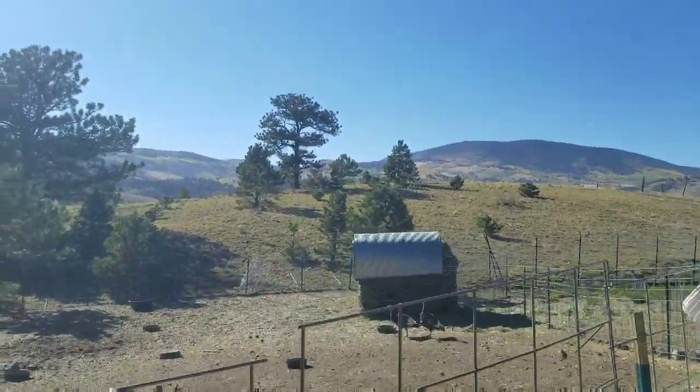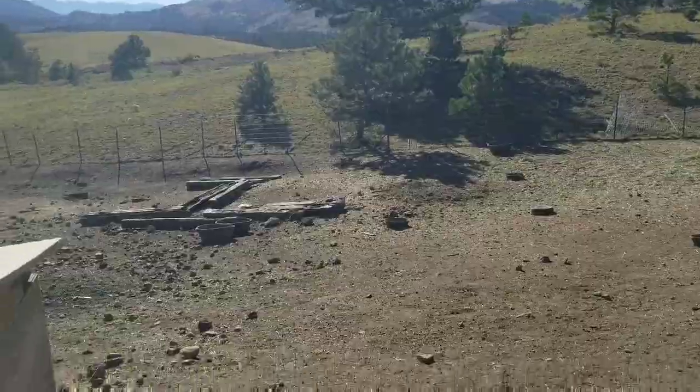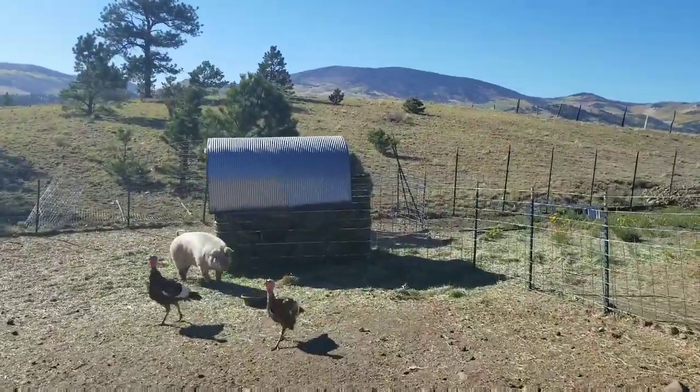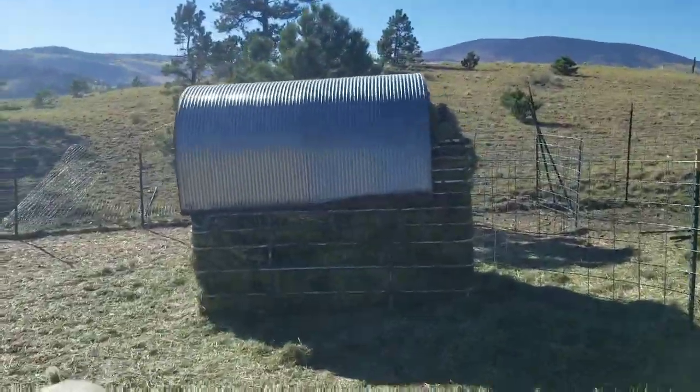The dogs are keeping him at a distance from me right now. I'm gonna go ahead and climb over this fence real quick and show you what I did with the shelter over here. I went ahead and took a shelter over the top of the hay rack so that the hay stays nice and dry.